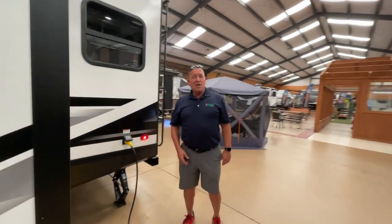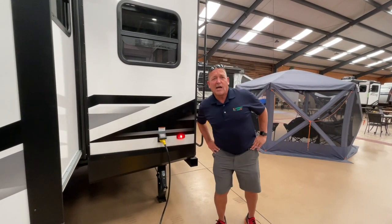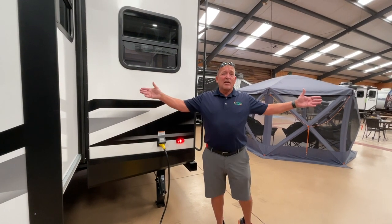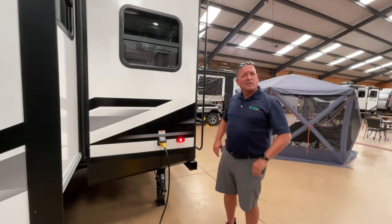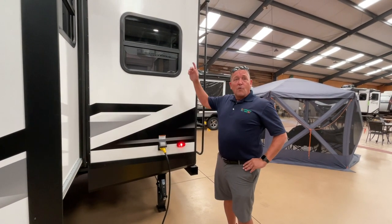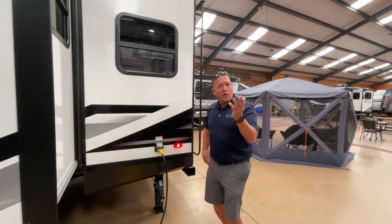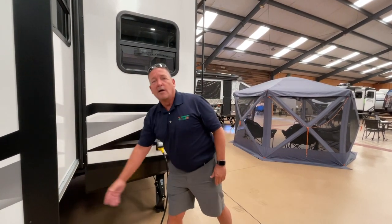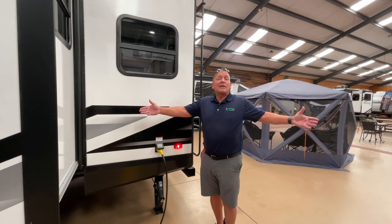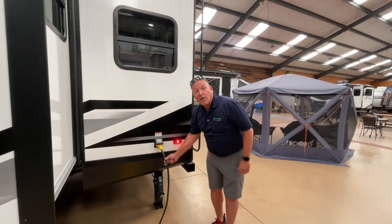No need for 50 amp here, no need for a second AC. The house I built eight years ago is an R28 — that's some of the best residential insulation in the industry. Grand Design's front cap is R40, the roof is R40, and the slide floor has insulation at R23. So no need for a 50-amp or a second AC — 30 amp is going to save you money at the campground. 30 amp, 30 foot long.